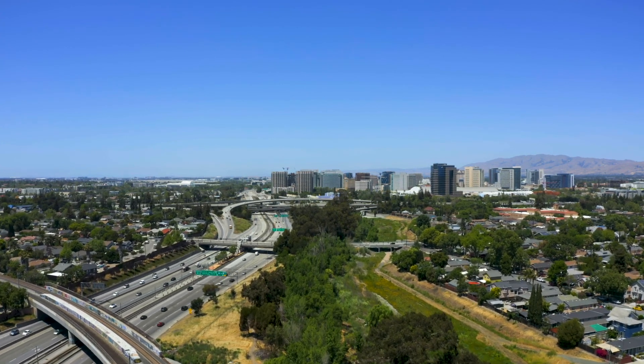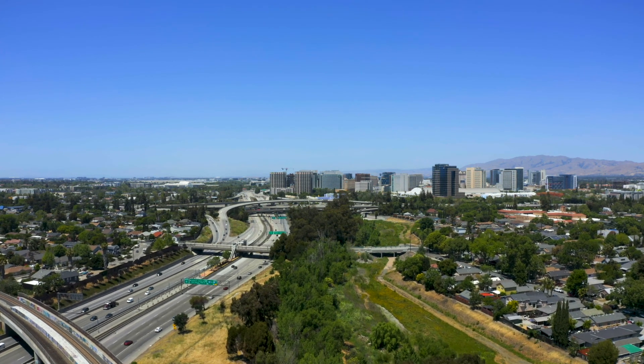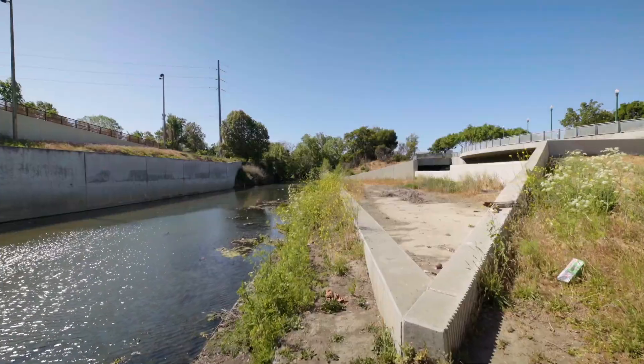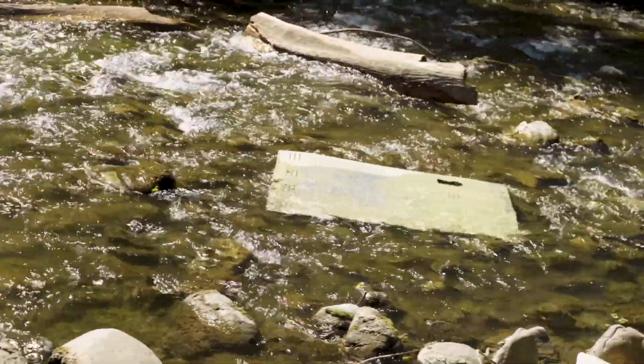Following the Guadalupe River's path, we continue to downtown San Jose, where the river flows under freeways and along parks through the heart of the city. City life has an impact as we see trash and pollution entering the river and being carried toward the bay.